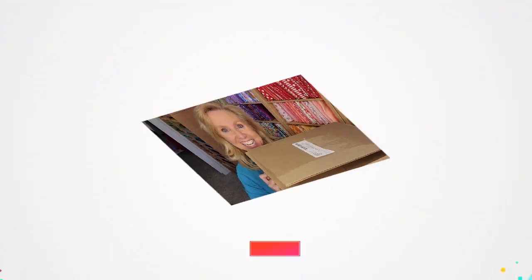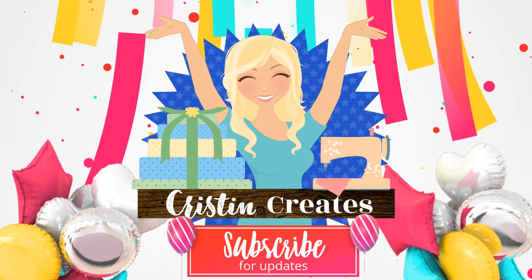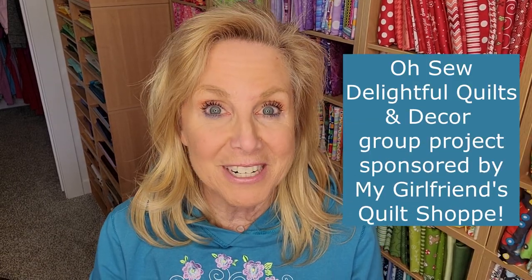Hey everyone, guess what — today is the long-awaited present day! Hi everyone, Kristin Somm here. We are getting ready for Oh So Delightful. A bunch of you have already received your products — I just got mine today from our sponsor, My Girlfriend's Quilt Shop. What a big box!